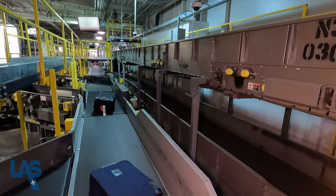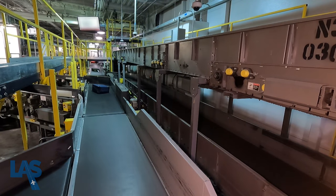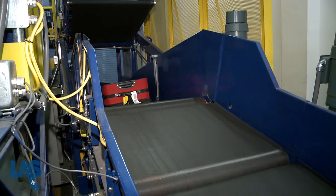Once it's scanned electronically, the bag is sent to its assigned flight or rerouted for additional screening by TSA employees. This system is very big — we have almost 900 diverters. Diverters throughout the system of conveyors guide the bag along its way.